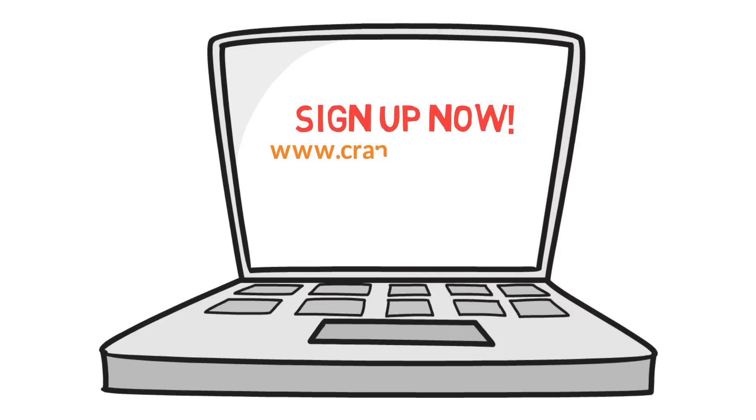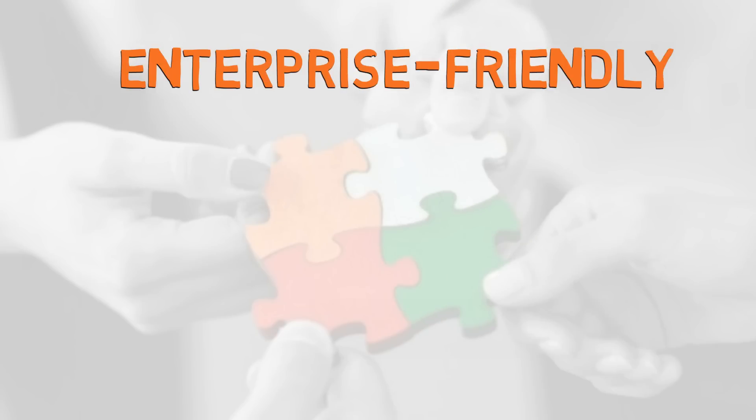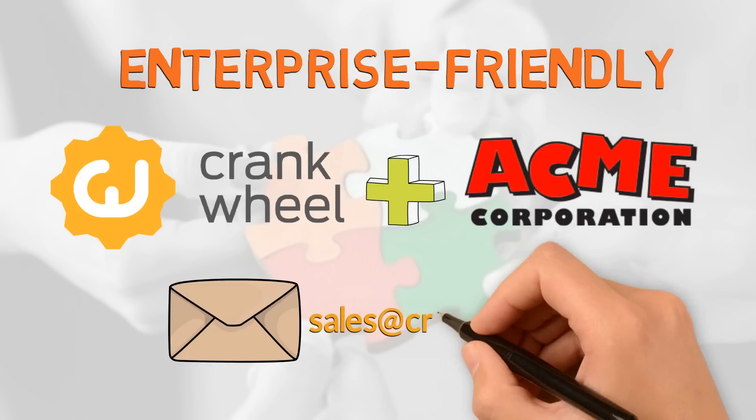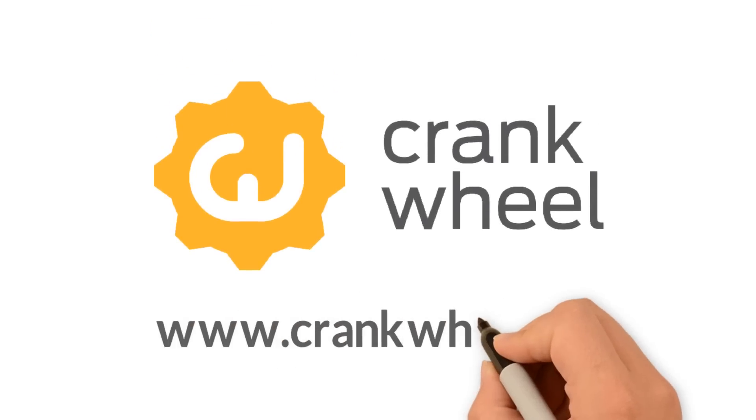Sign up now at www.crankwheel.com – it's free for individual use. We have many enterprise-friendly features available, including co-branding and white labeling. Talk to our sales team or start by signing up for a free trial of an enterprise plan at www.crankwheel.com.